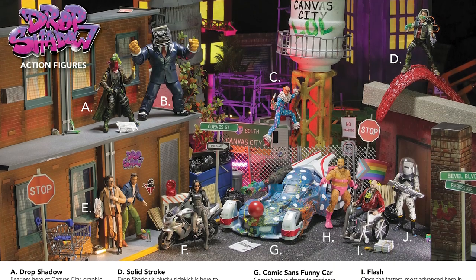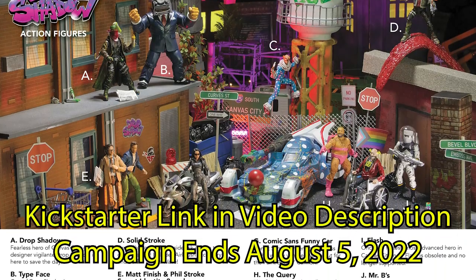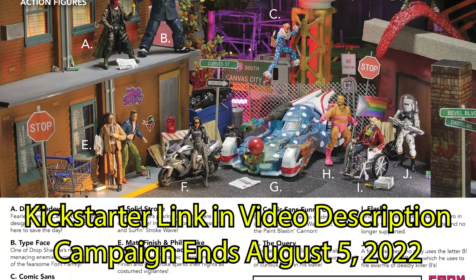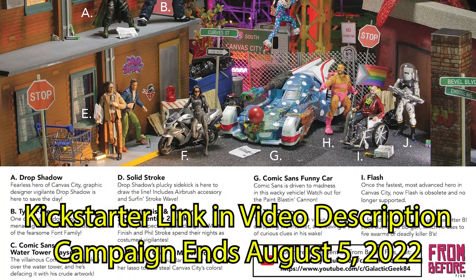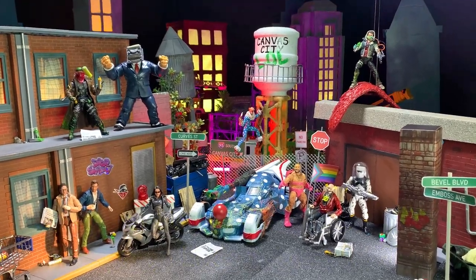I'll give you a little sneak peek at how the final print ad is going to look. I'm really stoked about how this came out, and I'm looking forward to sharing more Drop Shadow stuff as we get closer to finishing the comic. So stay tuned for more information about that. Thank you for joining me on this City Diorama tour. I'll catch you all next time. Bye.